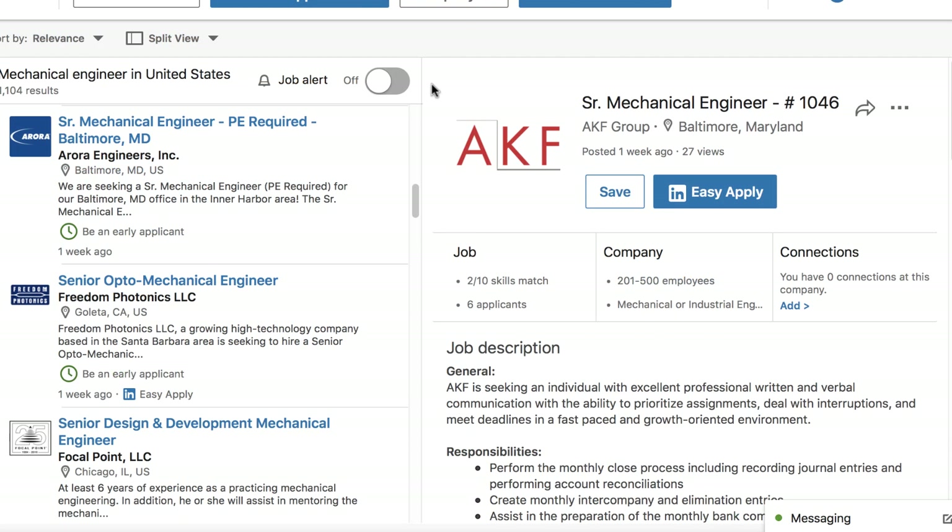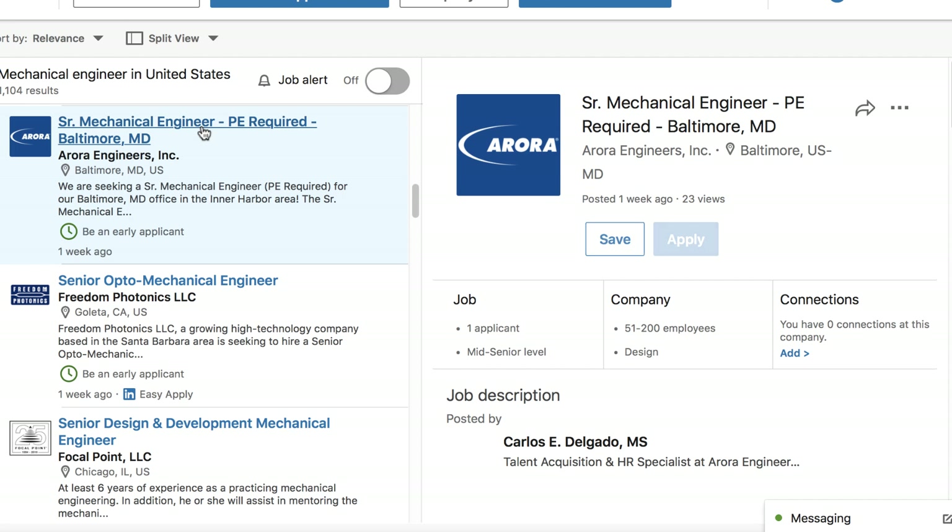To learn more about a particular job, click its title. In addition to details like the job's location and requirements, you'll also see how many of your connections work for that particular company.